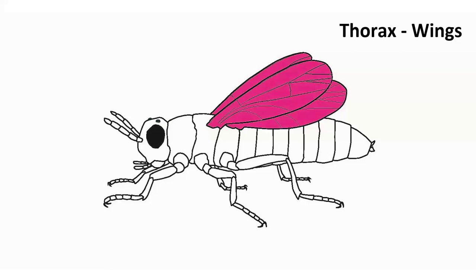So when you see drawings of insects where the legs and wings are maybe coming out of the abdomen or from underneath the head, you can laugh to yourselves because you know there's an anatomical inaccuracy.